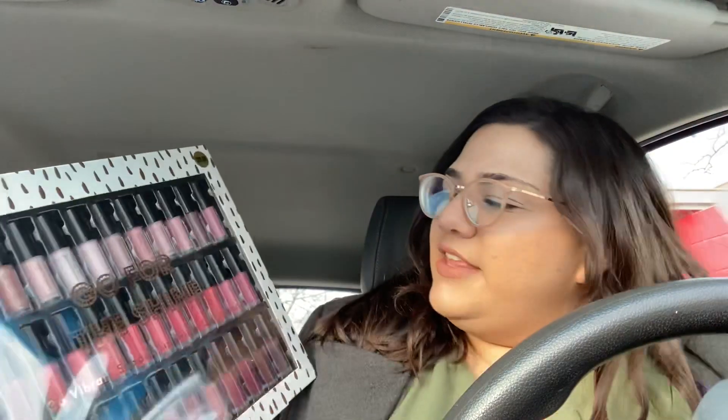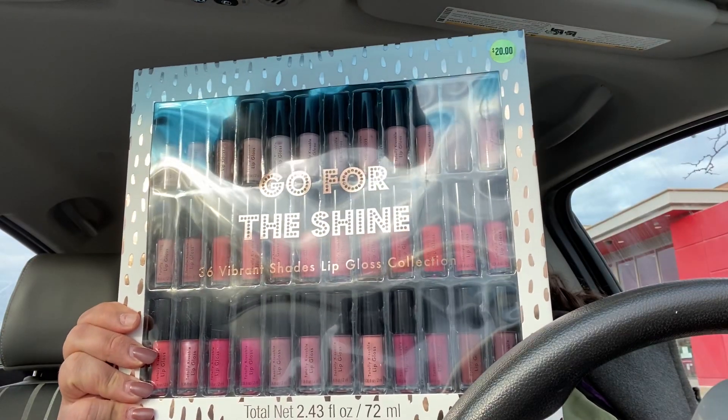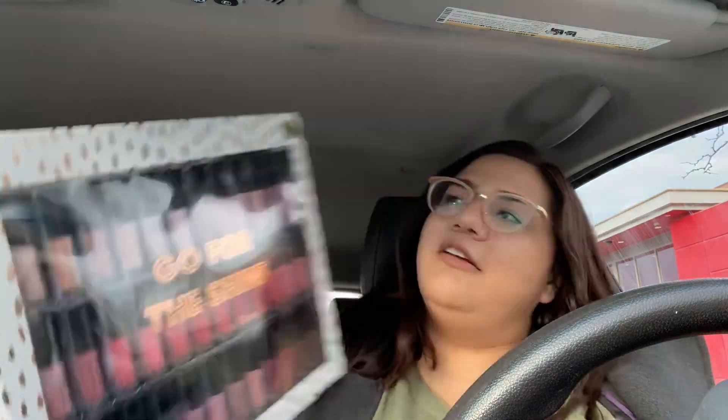I'm excited to try them because they're like a little different. And then I got two boxes of this Go For The Shine lip gloss. It comes with 36 vibrant shades. And this was $2. I can probably just do the math because it was 90% off, instead of having to try to look through my receipts.